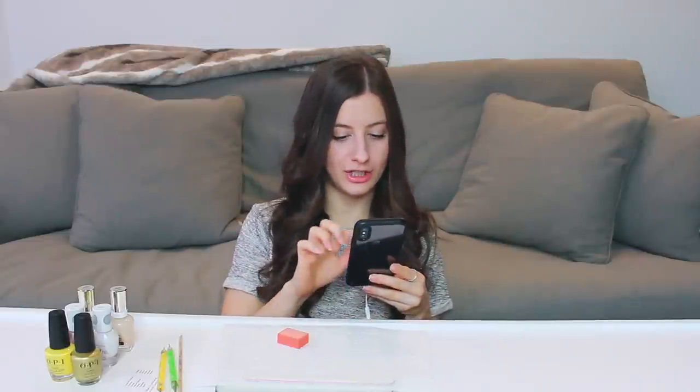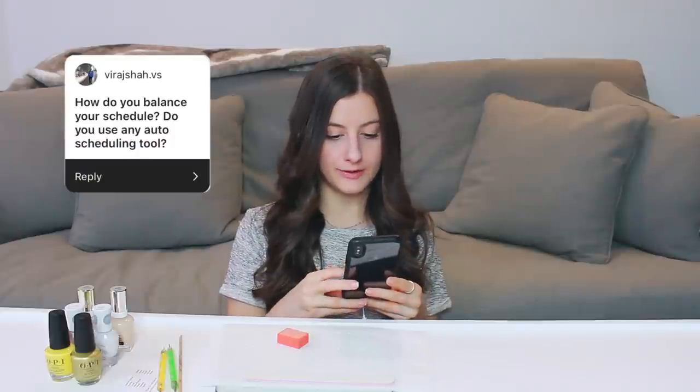Moving on: how do you balance your schedule? Do you use any auto-scheduling tools? There are a ton of apps to help plan and organize, but I don't use one specific tool. My biggest tip is to time block. I spend my nine-to-five, and beyond that with commuting — well, not right now since most of us are at home in quarantine to flatten the curve of the coronavirus. I used to try to be really productive at work and not bring any work home with me.